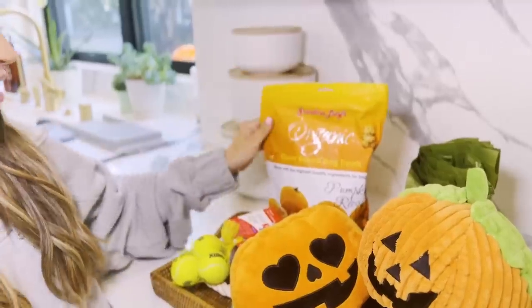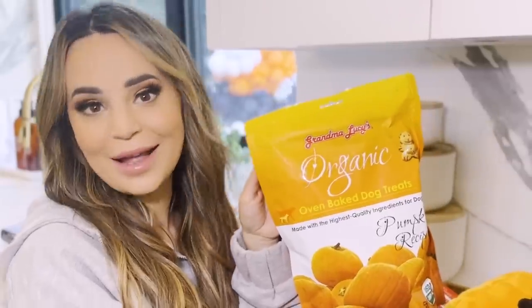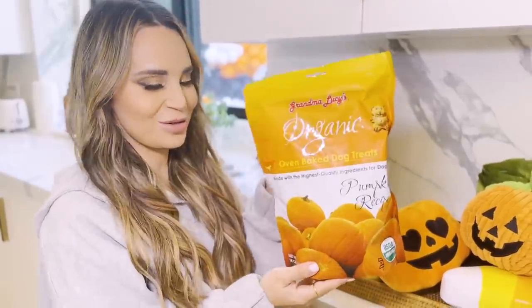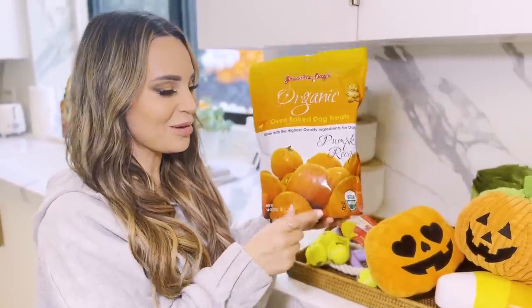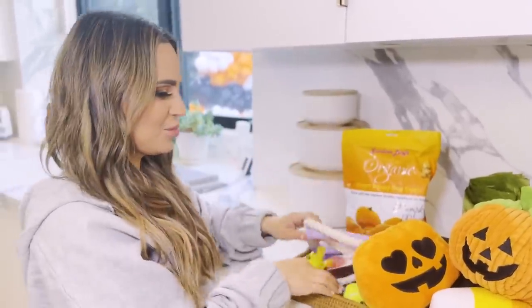I went to the store and I got a bunch of little Halloween doggy toys so the dogs could play with these. We got poop bags and we got some treats — little snacks for the dogs at the party. If anyone's getting a little hangry, these are Grandma Lucy's. They're organic little dog treats and they're pumpkin. They also got little rope toys and balls.